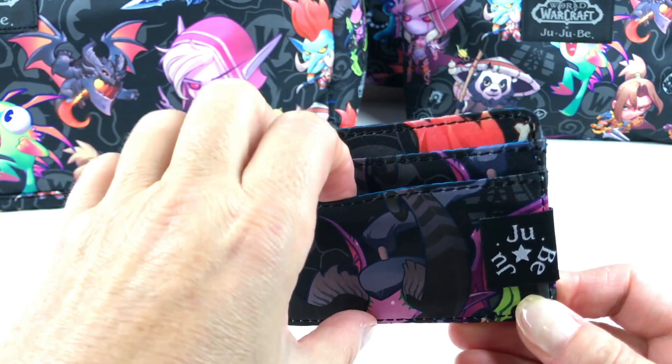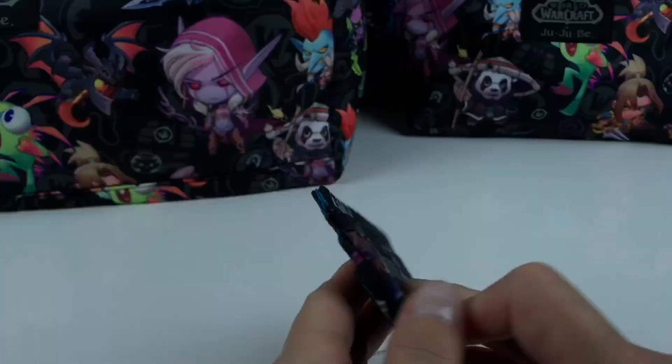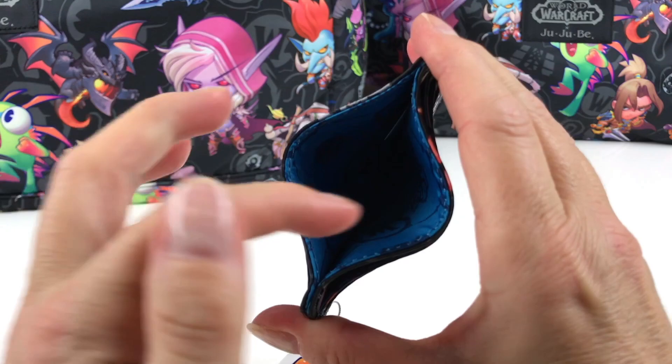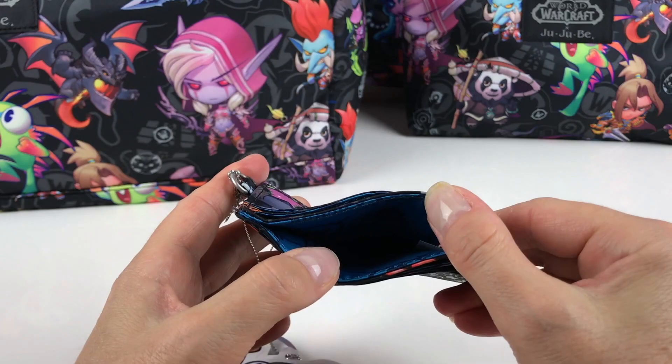This is the B Charge and it's really cool — it's like a small wallet. You put your credit card here; there are two slots on each side. And in the middle there's a slot where you can put your money, receipts, or extra cards.